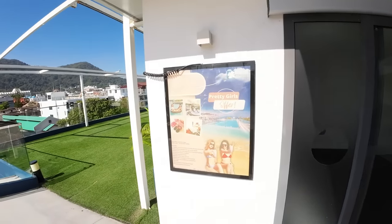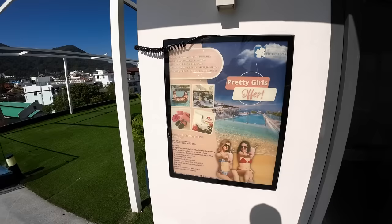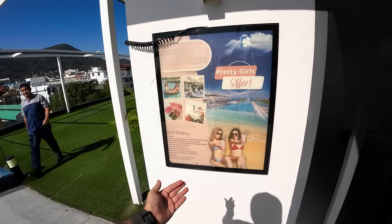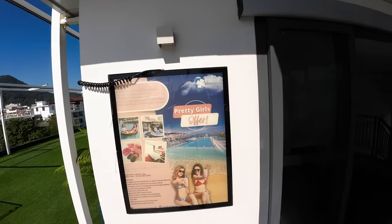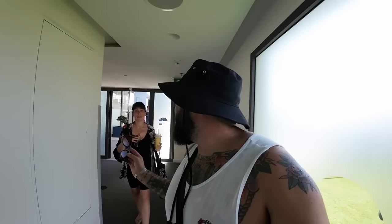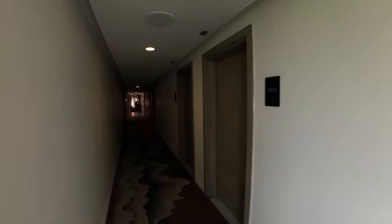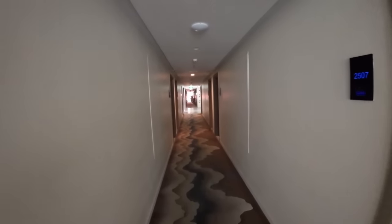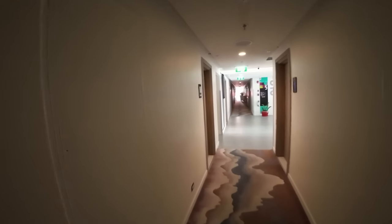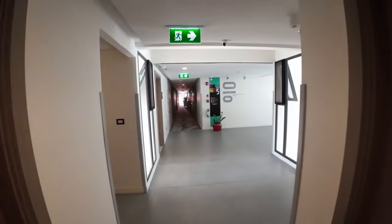Oh wow, they've got a 'Pretty Girls Offer' here — room rate starting at 4,500 baht, includes three nights accommodation and a ladies premier balcony, daily buffet, a choice of one-time signature floating breakfast, plus early and late check-in. That's the first time I've ever heard of a pretty lady offer in a hotel! The hallways are super nice — the hotel is very simple but very beautiful.